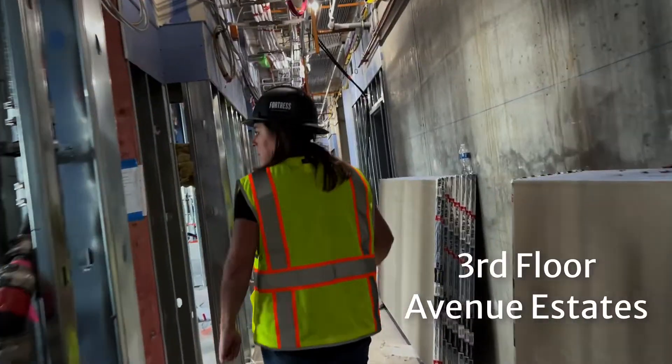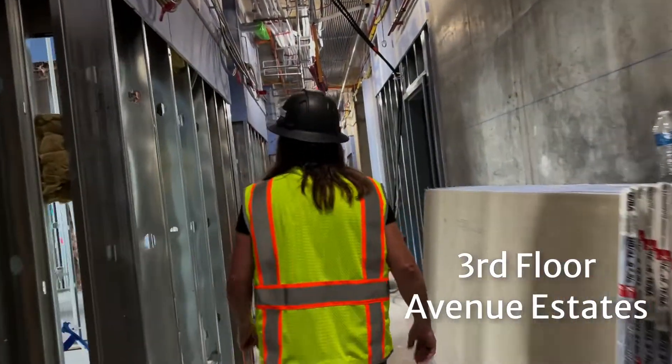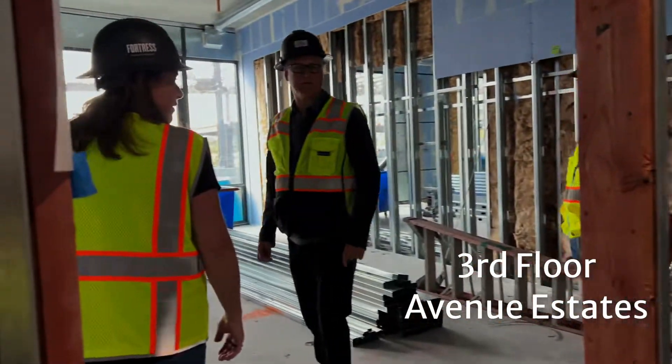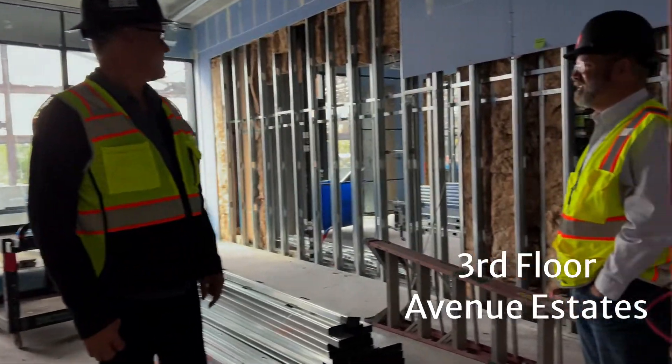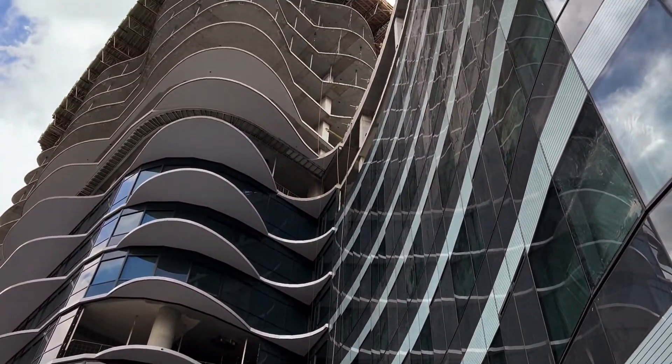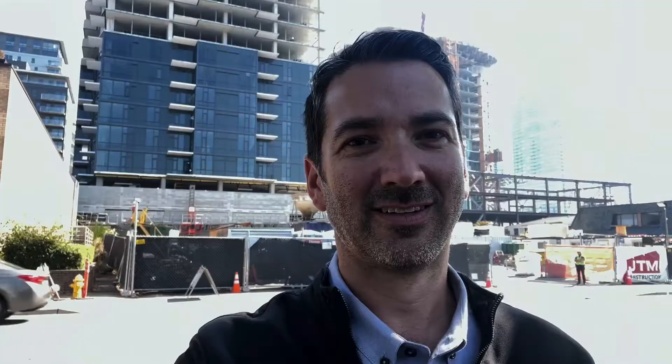Now we're going to pop down to the third floor and just see how construction is going. They've already got some units framed up — no real drywall yet, but they've got windows in and things are coming along. Here's a look at the curtain wall system and the crazy curves at the Estates.